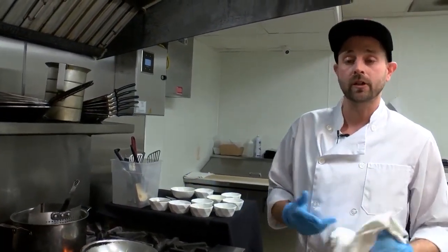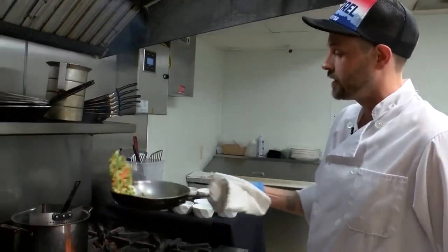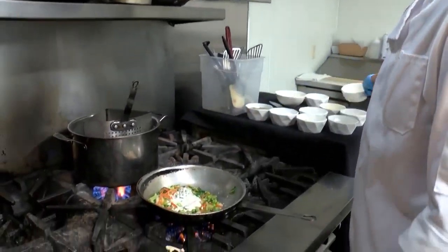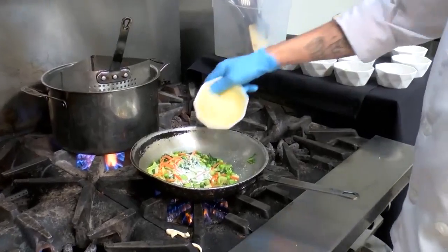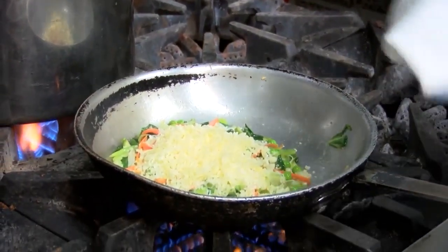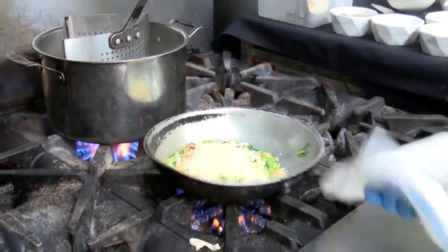We are still doing our passport dinners and things of that nature, private parties and such. So we're going to add our cream, turn it low, add our cheese. And what kind of cheese is this? This is Gruyere, Manchego, Gouda, and Fontina blend.